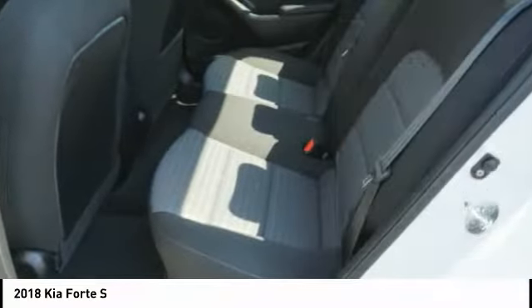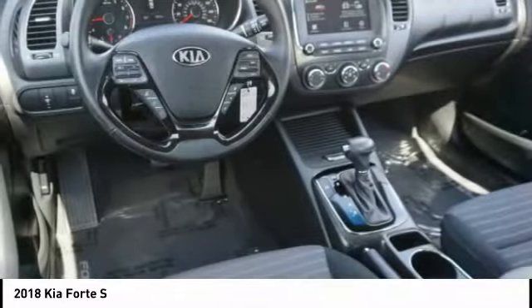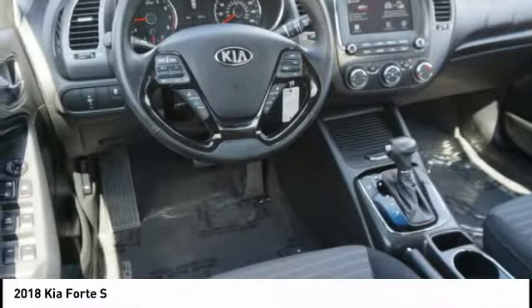Anti-lock braking system, braking assist, outside temperature gauge, power brakes, and driver's side remote mirror.